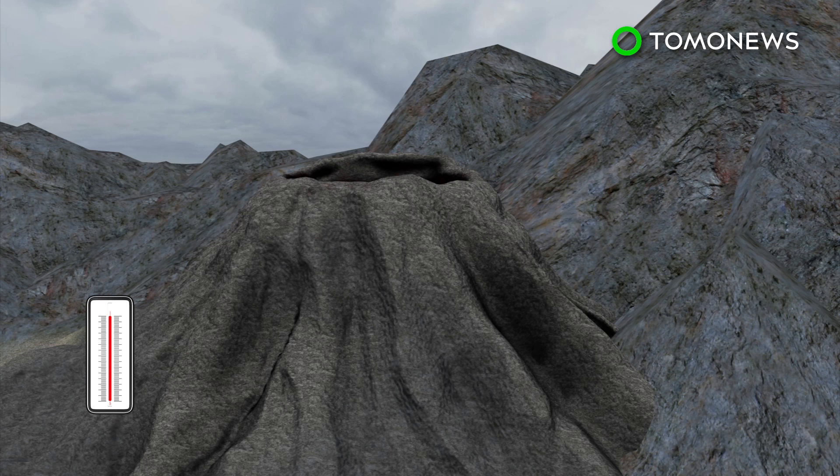Pyroclastic flows generally destroy everything in their path, including vegetation, buildings, and people.